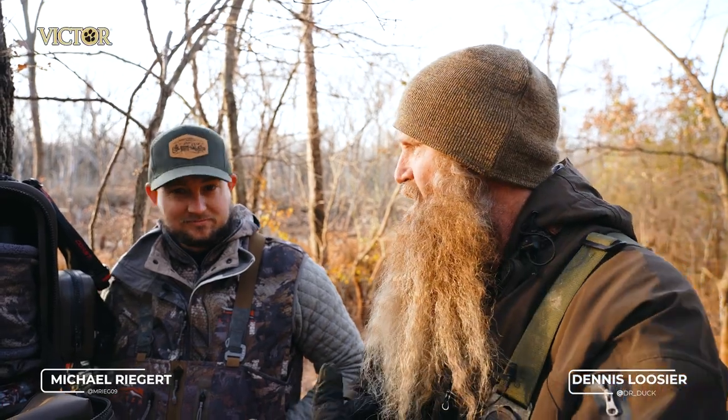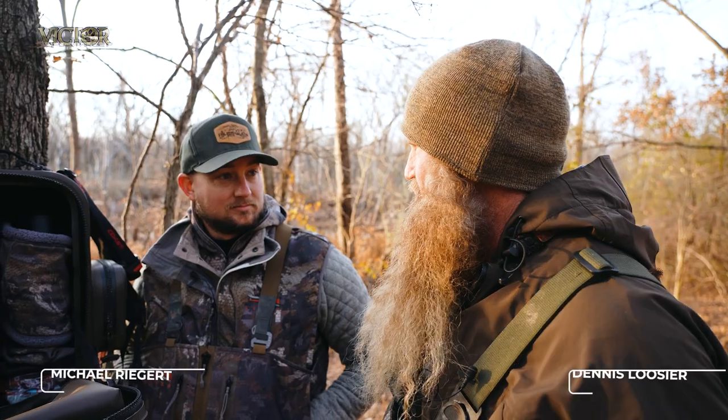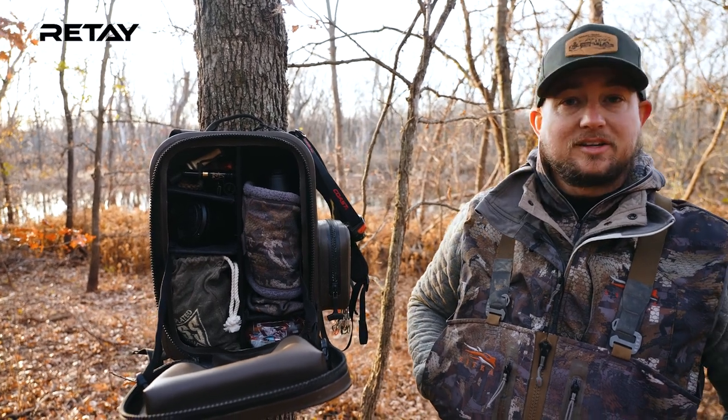We got another episode of watching your blind bag. I got a young man here by the name of Michael. Michael, won't you finish introducing yourself, tell everybody where you're from, and we'll appreciate you sharing what's inside your blind bag. Michael Rieger, I'm from Illinois, right outside of St. Louis, Missouri.